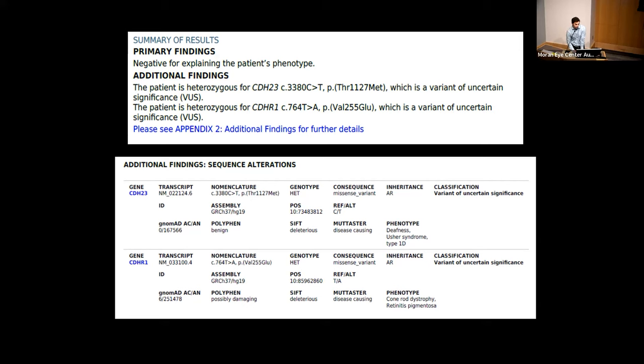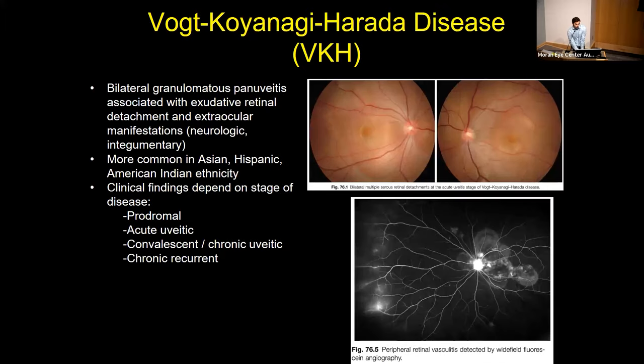She had two variants of uncertain significance — one associated with Usher type 1D and the other associated with cone rod dystrophy and retinitis pigmentosa. This patient was actually felt not to have retinitis pigmentosa, but rather a manifestation of chronic VKH or Vogt-Koyanagi-Harada disease, which is a bilateral granulomatous pan-uveitis that in the acute phase presents with multifocal exudative retinal detachments, as well as other extraocular neurologic and skin findings that our patient had. It's more common in Asian, Hispanic, and Native American ethnicities, consistent with our patient.